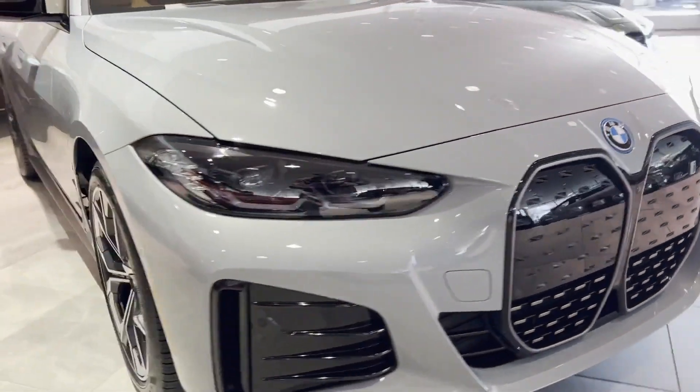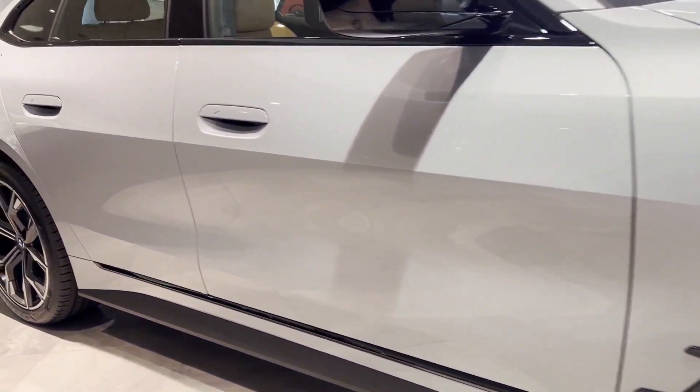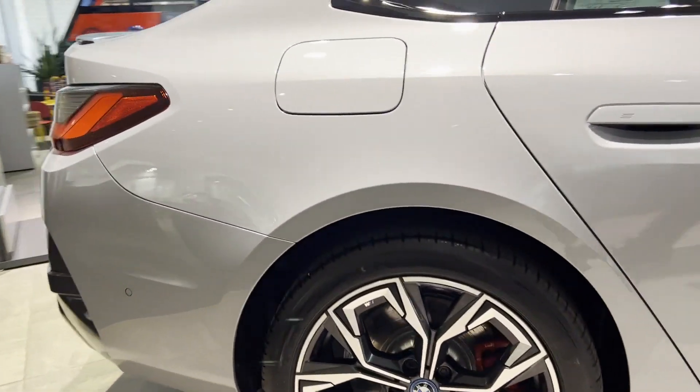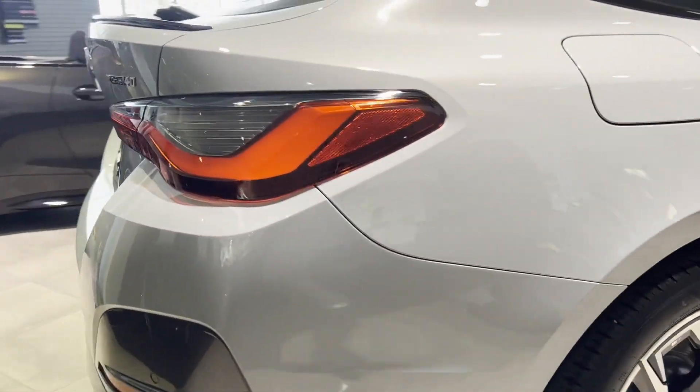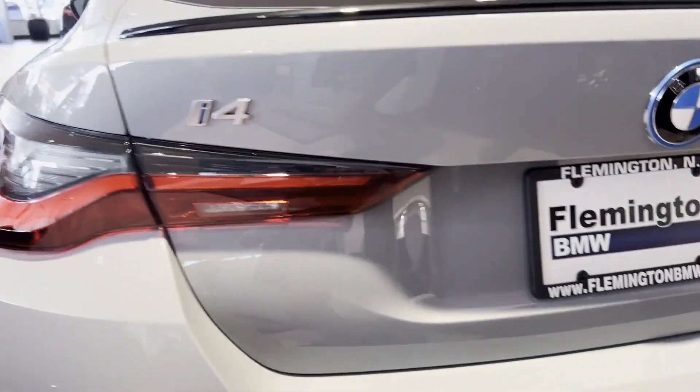2024 BMW i4. It's equipped with a full package of convenience and efficiency such as lane departure warning, blind spot monitor, engine immobilizer, auto dimming rear view mirror, and universal garage door opener.